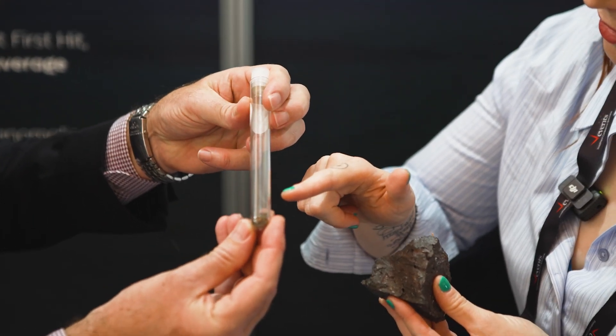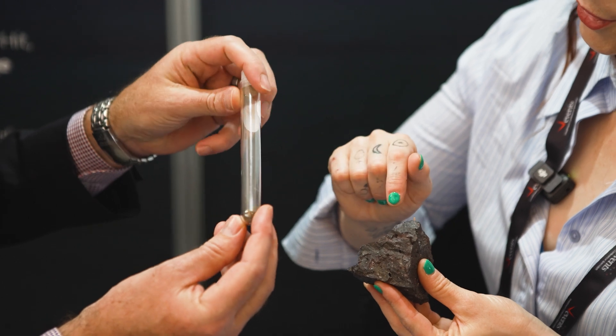Which is the vanadium pentoxide flake — that's the vanadium at the end. And this is the product that Viking Mines is setting out to produce with their Cangrass project.